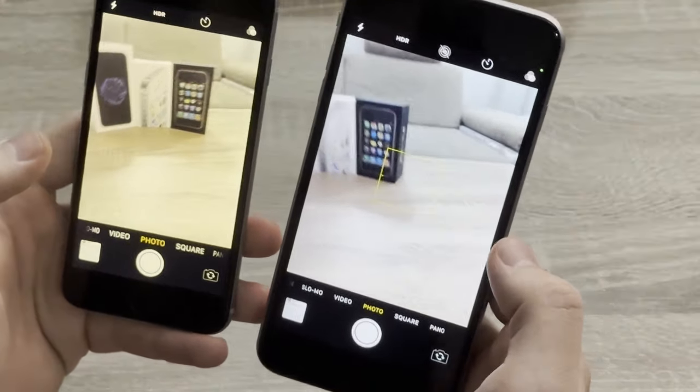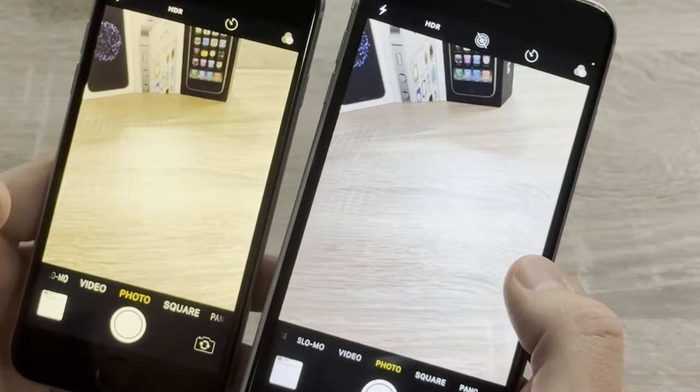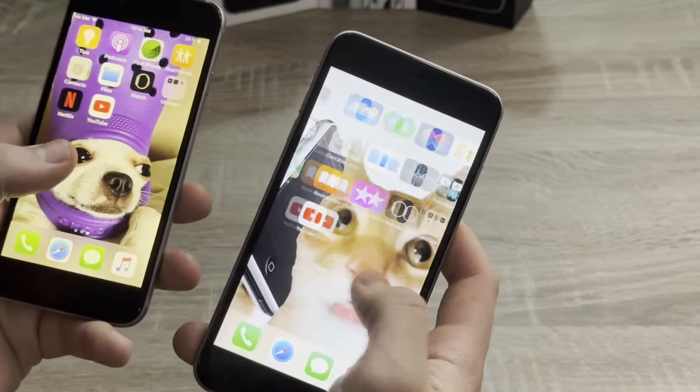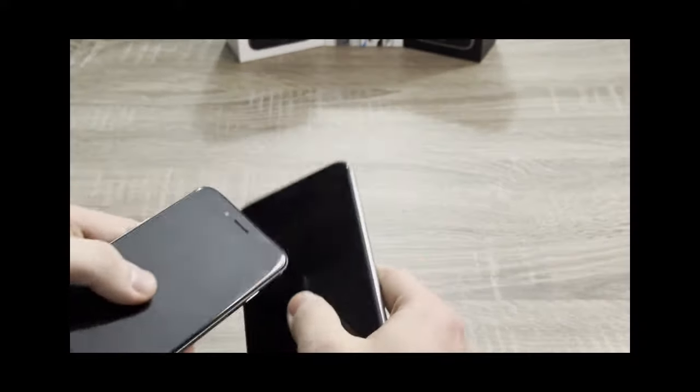And the camera on this piece of shit — I mean iPhone 6 and 6 Plus — is... let's just say, it is there. But on the other hand, one of the best features of this phone is literally nothing.